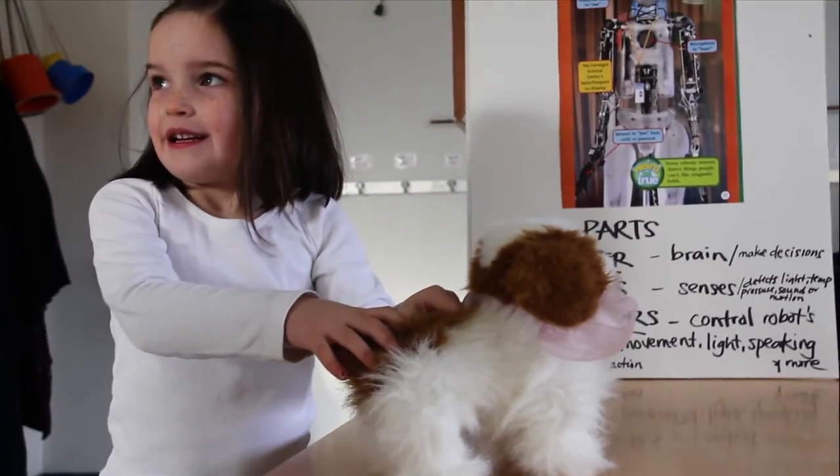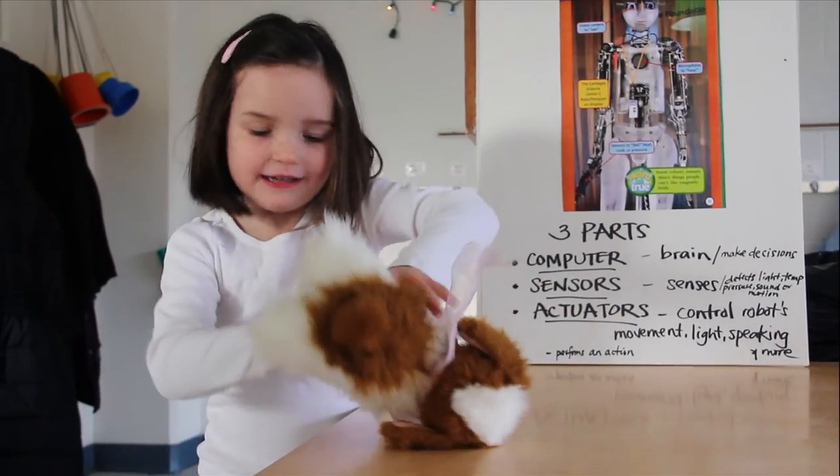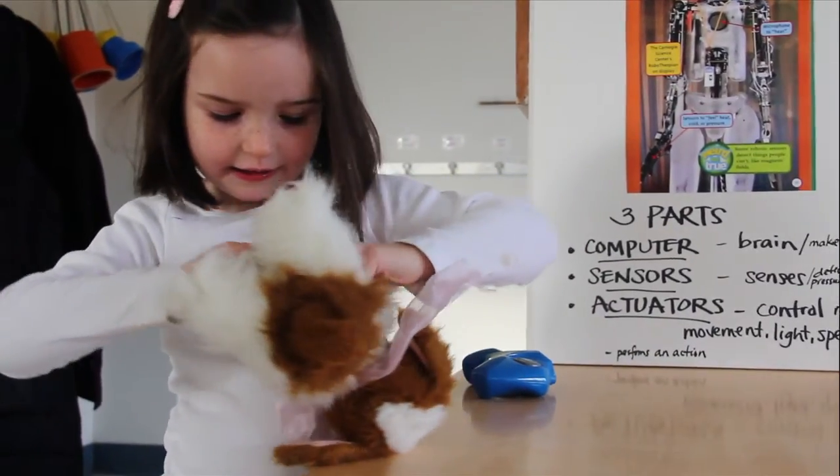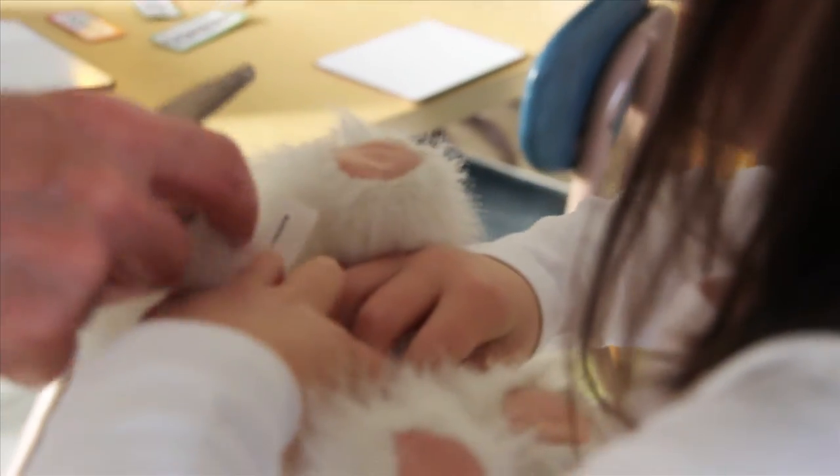How does your doggy robot move? 'We press a button.' There's a button? 'And what's the power?' 'In its belly it has a switch.' A switch. What's inside, do you think? 'There's batteries.' Batteries. They brought in working robot dogs and cats, and we talked about how they worked and what made them move.